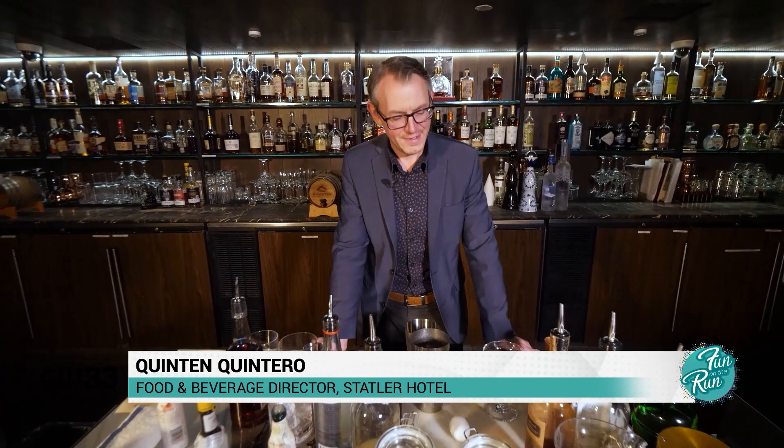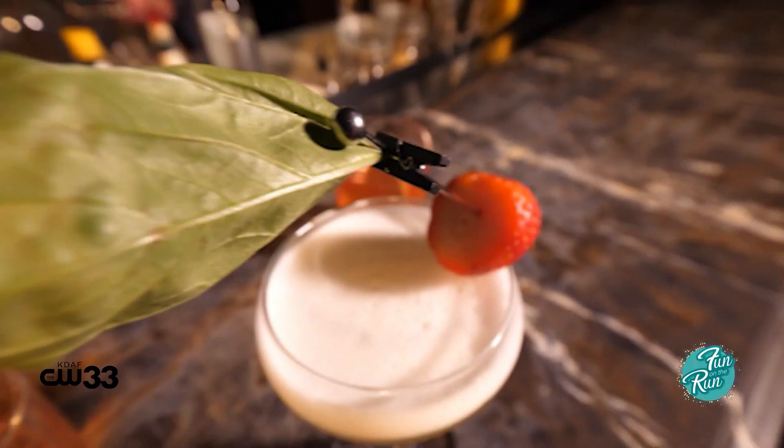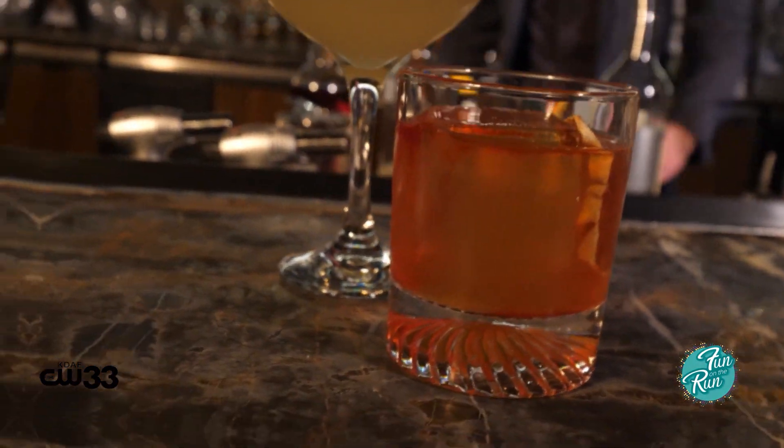Hi guys, I'm Quentin Quintero. I'm one of the food and beverage directors here at the Statler Hotel. Welcome to Bourbon and Banter. Today, we're going to be making two cocktails — one is going to be an egg white cocktail served up, and the other is going to be our take on a seasonal whiskey sour served over fat ice.